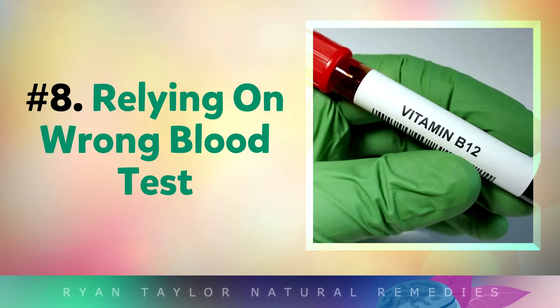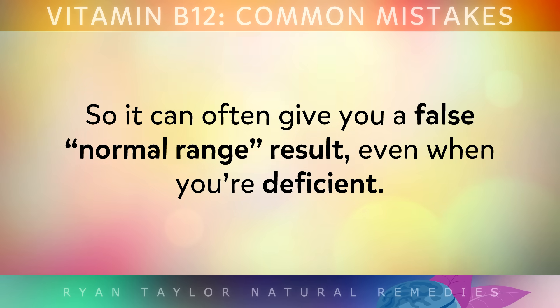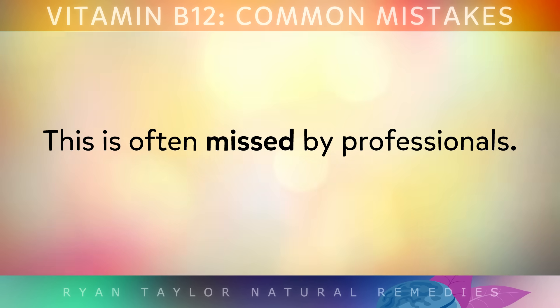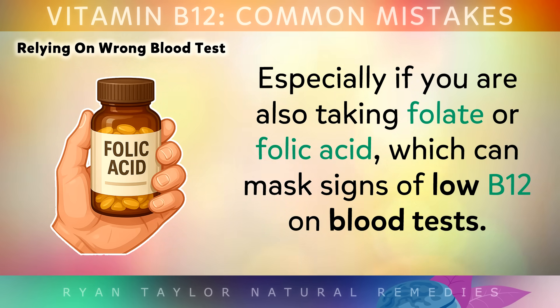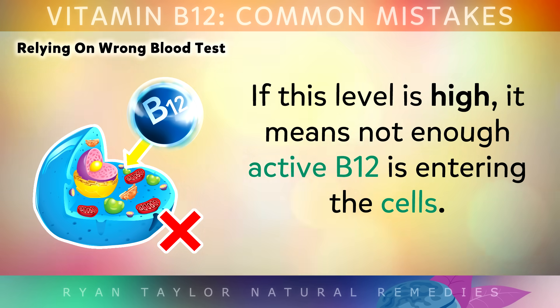Mistake number 8 is relying on the wrong blood test. The standard vitamin B12 serum blood test doesn't tell you if the B12 is active in your blood, so it can give a false result saying you're in the normal range even when you're actually deficient in the cells. Sadly this is often missed, especially if you're also taking folate or folic acid, which can mask signs of low B12 on blood tests. Instead, ask your doctor for an MMA test, which is far more accurate — if that level is high, it means not enough active B12 is entering the cells.